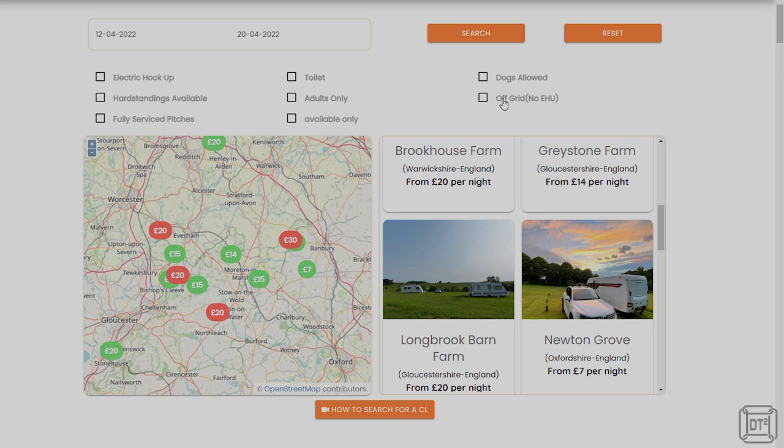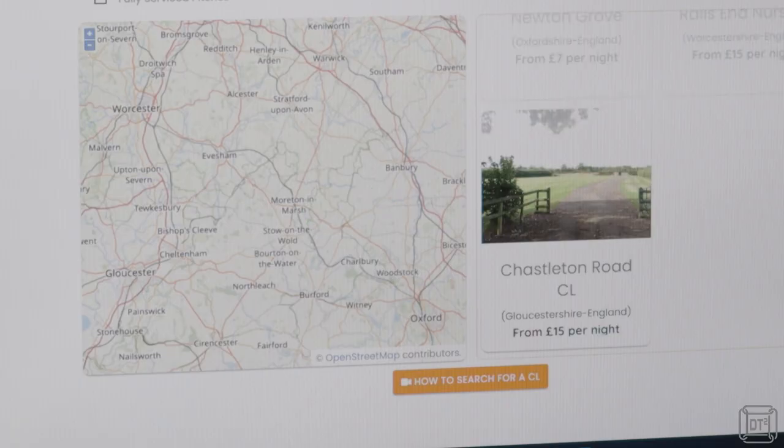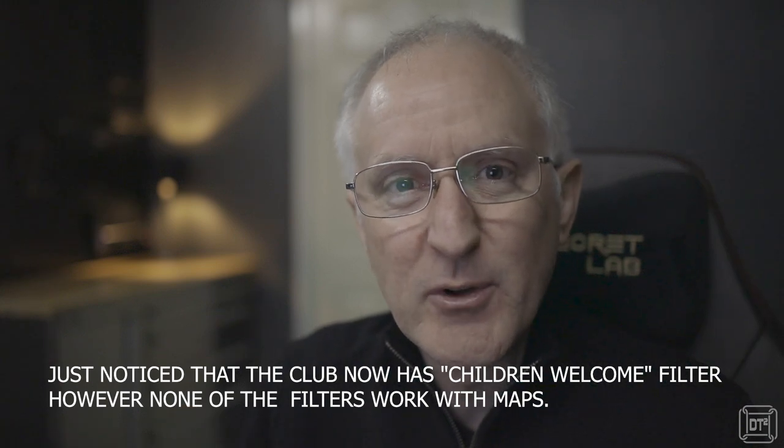If like me you enjoy staying off-grid, there is an option to filter by off-grid to list only those without electric hookup. The site icons also show pitch prices for each site, so if you are price-sensitive you can easily compare location against cost. I'd be interested in perhaps having an option to show other features such as hard standing instead of price. Also, a negative option on the search filters would be great — for example, there must be just as many people with children searching for non-adult-only sites as there are people searching for adult-only sites.